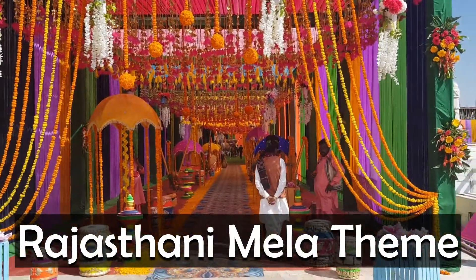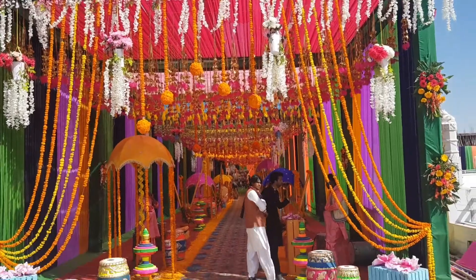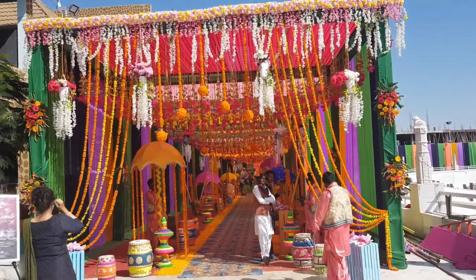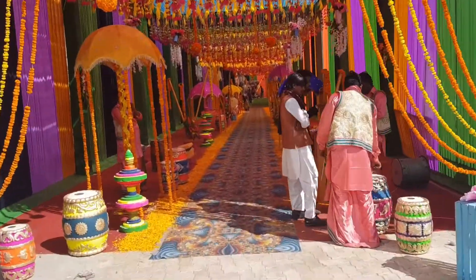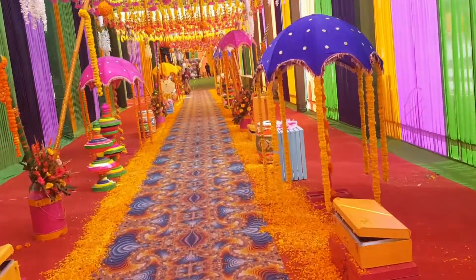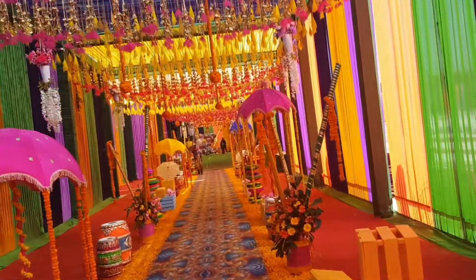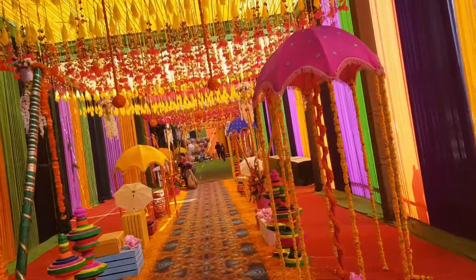I am attending a Marwadi wedding in Rajasthan in a place called Nakoda. This is a venue for today's afternoon which is in the Rajasthani Mela type. It is yet to begin — maybe another 25-30 minutes it will start. So I said let me take a nice small preview of it before it is flooded with people.